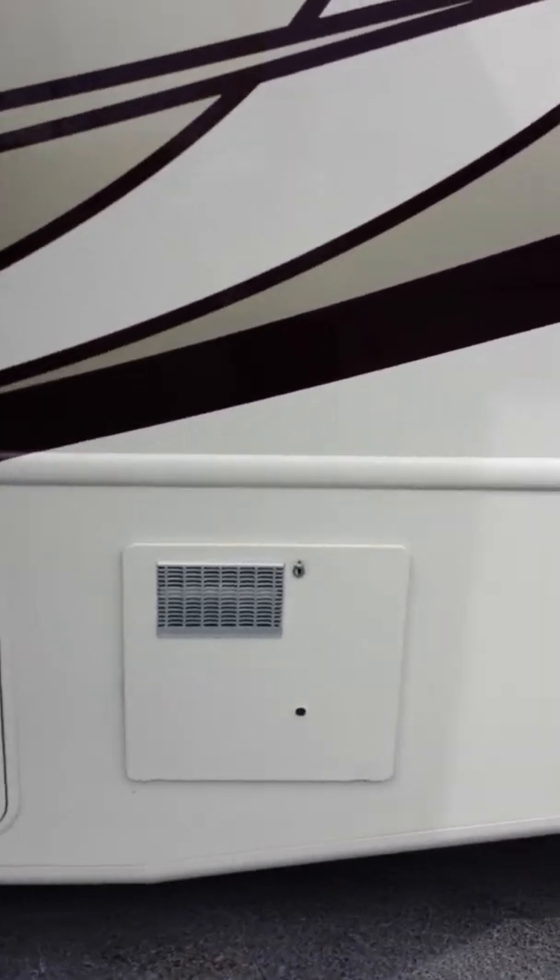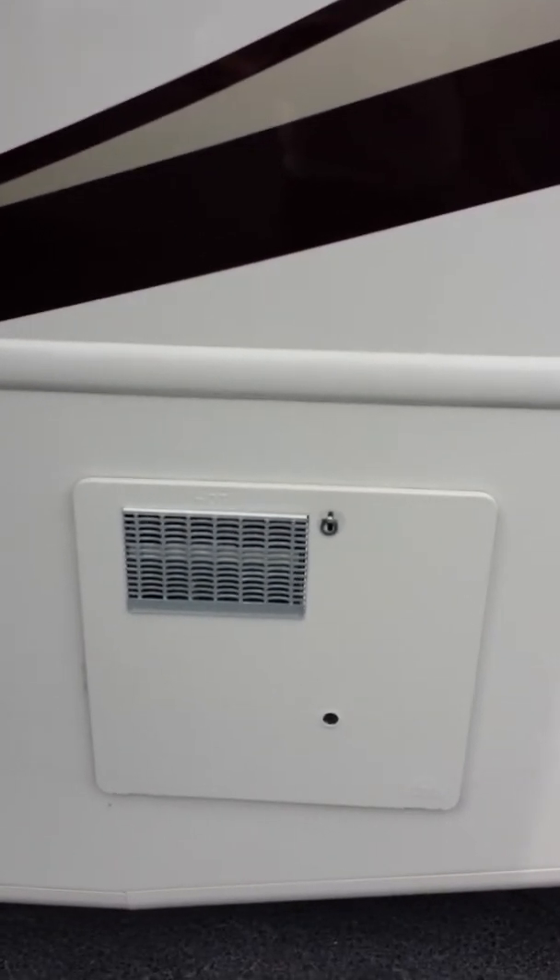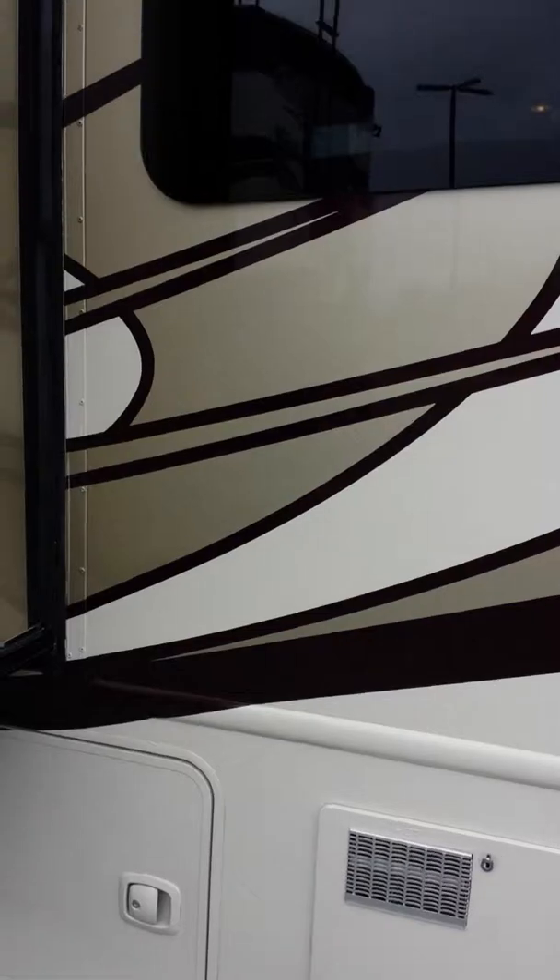There's a 10-gallon hot water tank that works off gas or electric, so you can do a lot of dry camping.